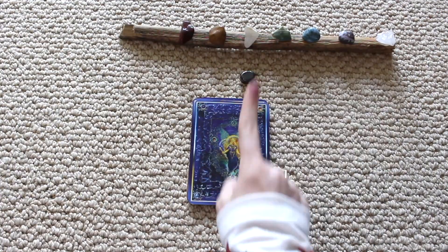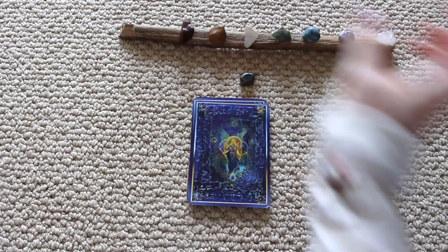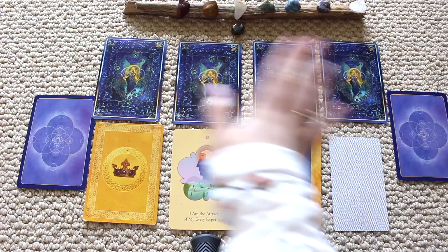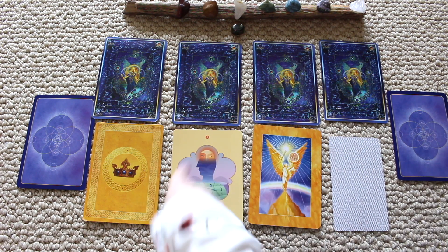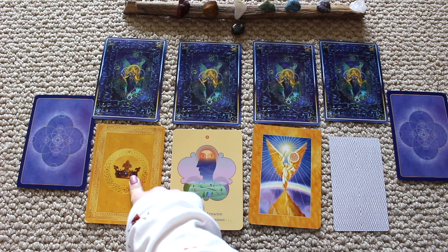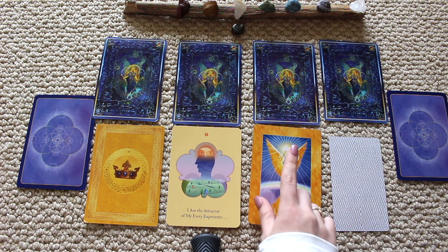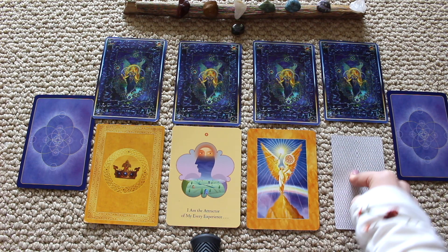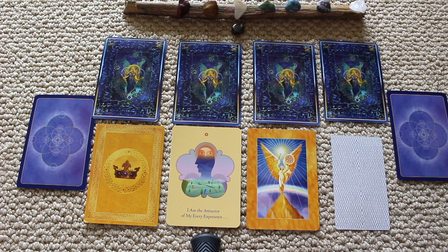Hello pile number one. If you picked a crystal, you picked the hematite crystal. Welcome to your springtime reading. In this pile you're going to get your goddess card for the season, a money attraction card, an archangel card, and your spirit animal for this springtime along with a general reading.